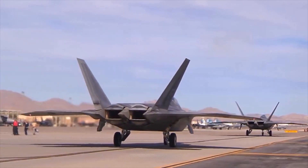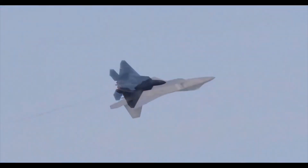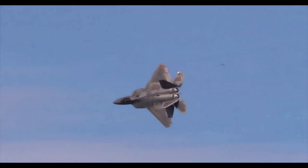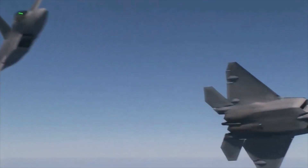The fighter's engines provide supersonic cruising speed of about 2,000 kilometers per hour. The thrust vector is controlled in a vertical plane, providing high maneuverability. This is the most maneuverable Western aircraft.